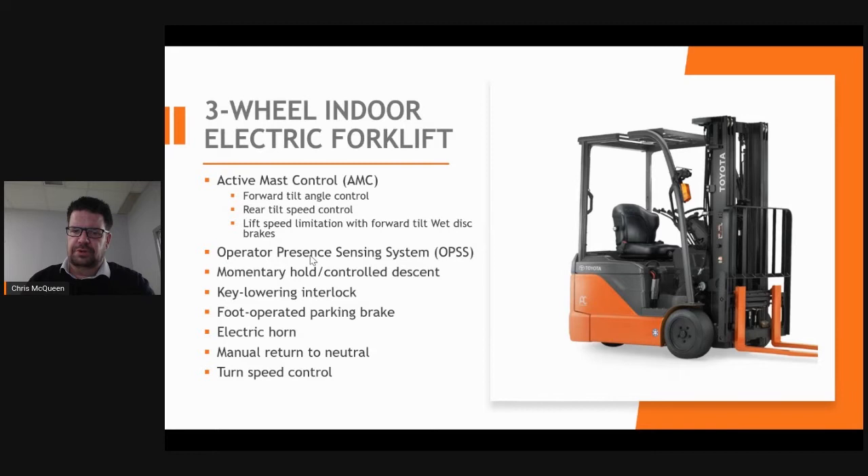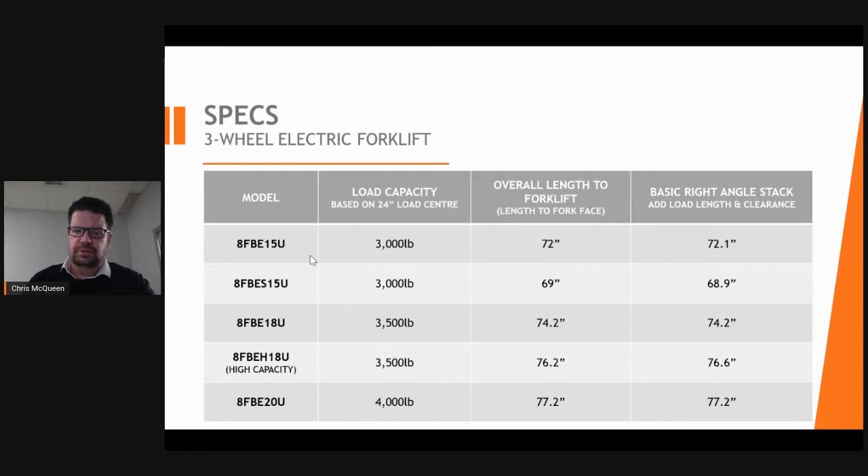The Toyota forklift also features a load leveling button, which gives the operator the capability to enter the rack at a 90-degree angle with their forks, helping to prevent rack and product damage. I would suggest activating this prior to putting the load above five feet in the air, as it will not engage above that point. Specifications on these forklifts help you understand what aisle widths they can work in, based on standard pallet sizes. If your load exceeds standard size, this will change the overall turning length.